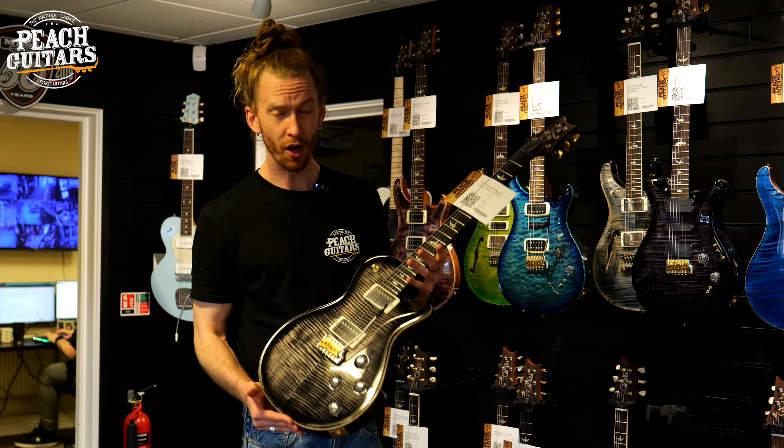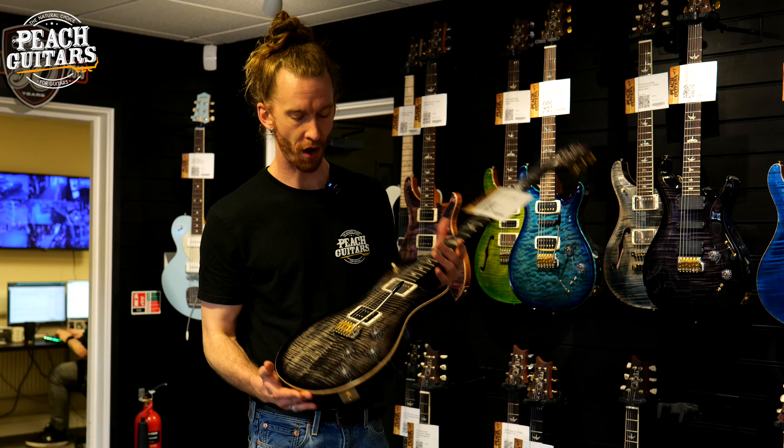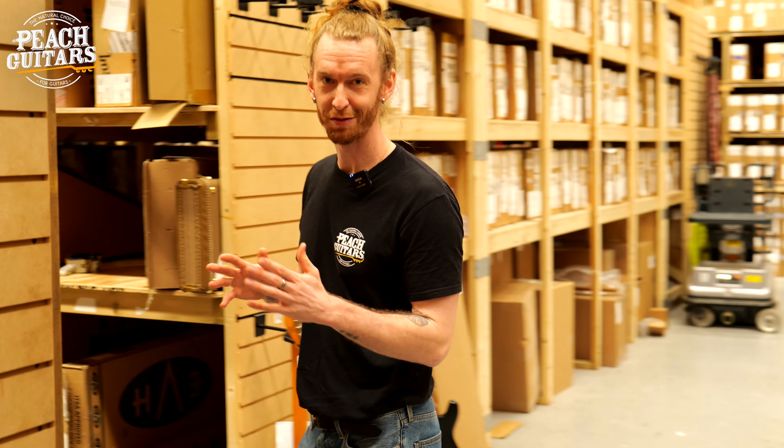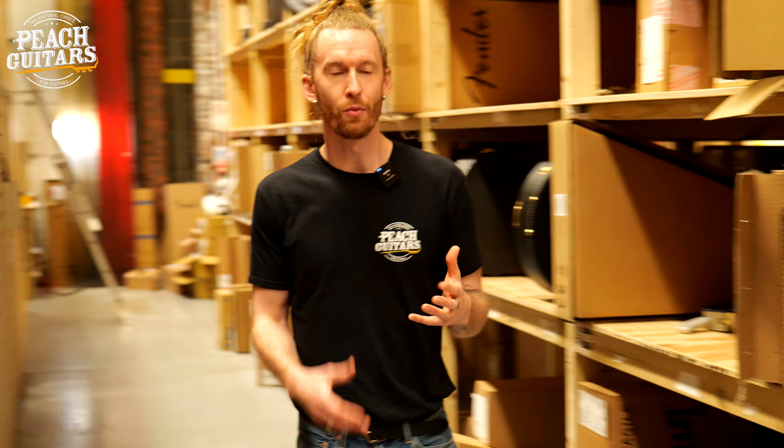Now we're coming into the warehouse. We love finding something for you guys that's sitting in the warehouse, and we've just looked at the Music Man guitars — that clicked something for me, which is to show you the Tosin Abasi signature model. They're called the Kaizen. I saw one the other day so I'm going to try and find it for you now.